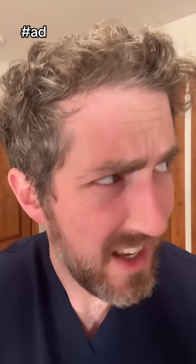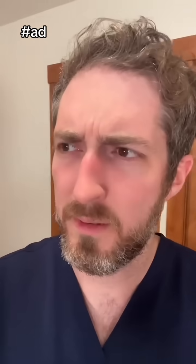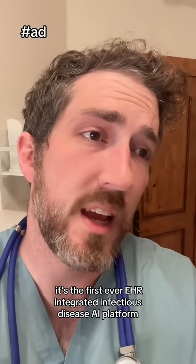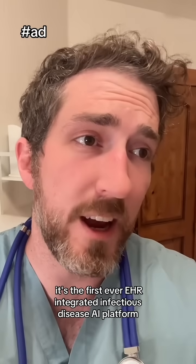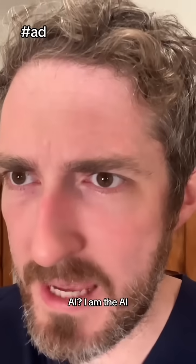Are we dead? Is this heaven? Boss, they're using Precision. What is that? It's the first ever EHR-integrated infectious disease AI platform. AI. I am the AI.